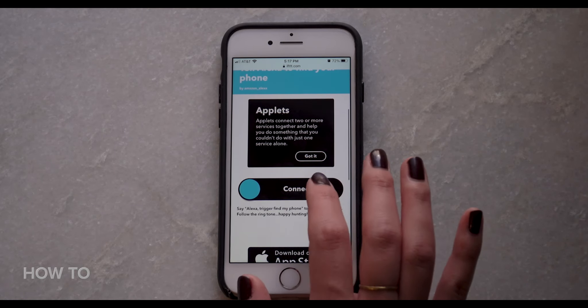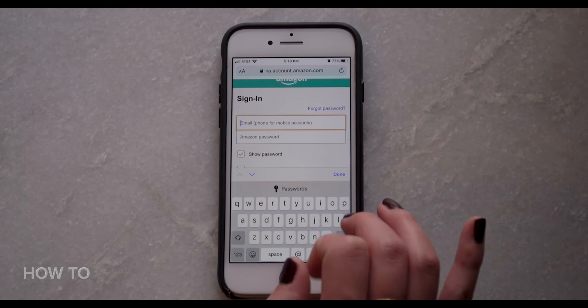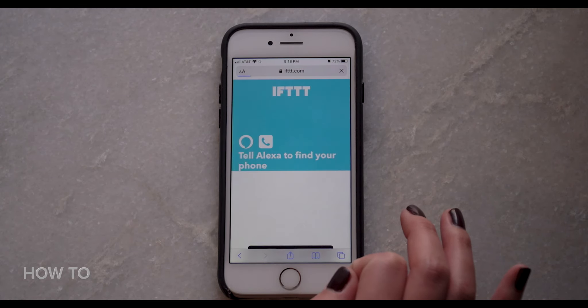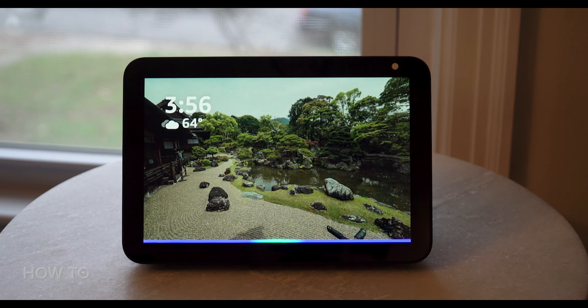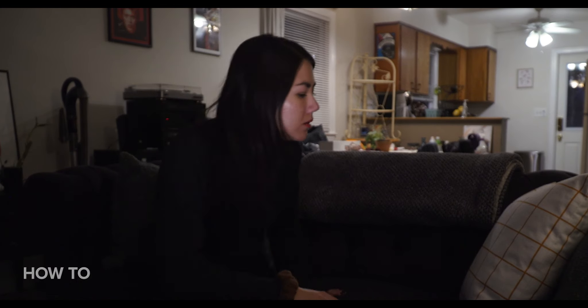For each one you select, click Connect. Next, you'll be prompted to log into your Amazon Alexa account and enter your phone number to have a PIN sent to you. Enter the code and tap Connect. Now when your phone gets lost in the house, you can say 'Alexa, trigger find phone.' You'll hear: 'Sending that to IFTTT.' Again, if your phone is on vibrate, you'll have to listen closely.